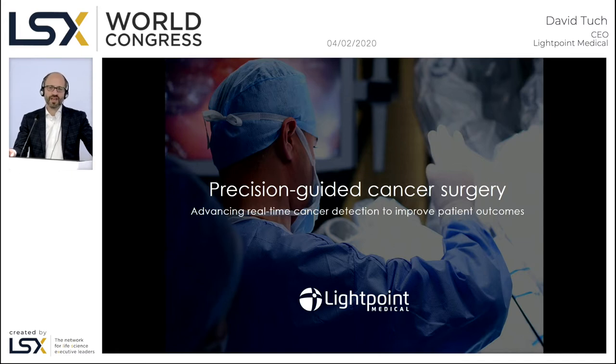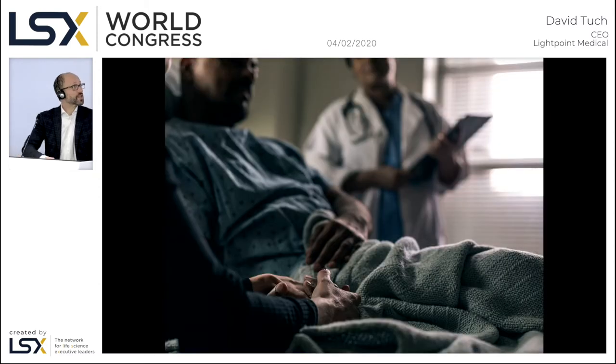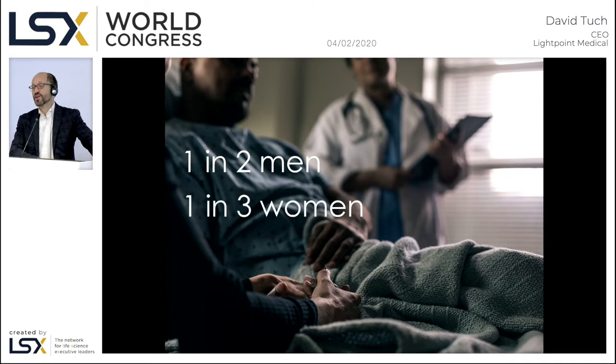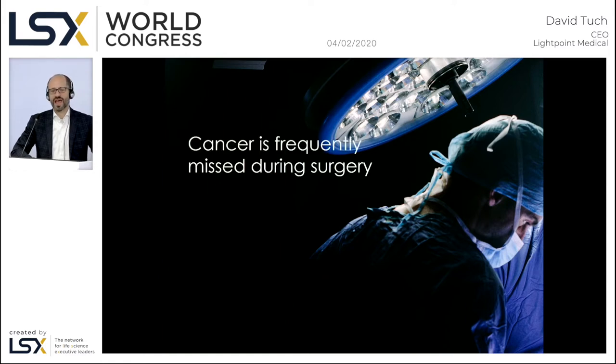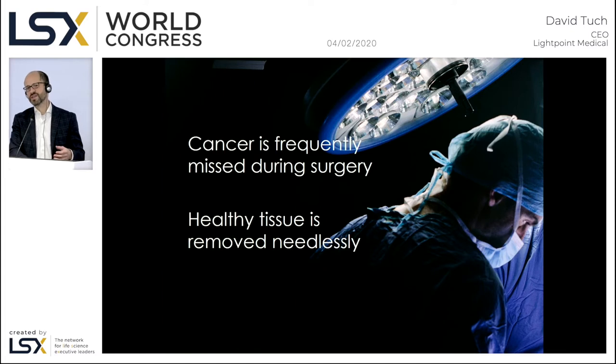There are three words that no one in this room wants to hear, which is 'you have cancer.' Amazingly, one in two women and one in three men will hear those words at some point in their lifetime. And what's worse, those patients are going to find out that surgeons have no way to detect their cancer intraoperatively — so often they leave cancerous tissue behind or remove more healthy tissue than is needed.